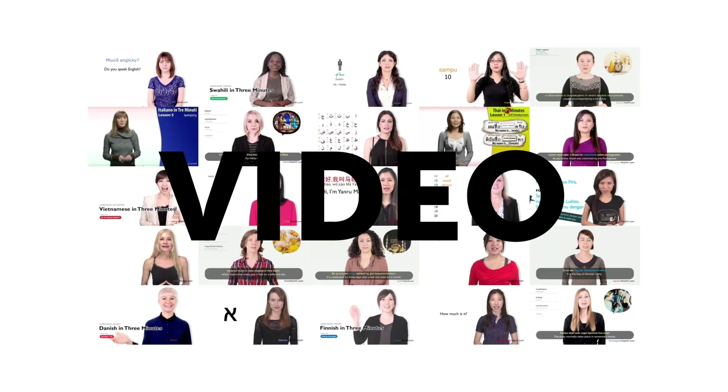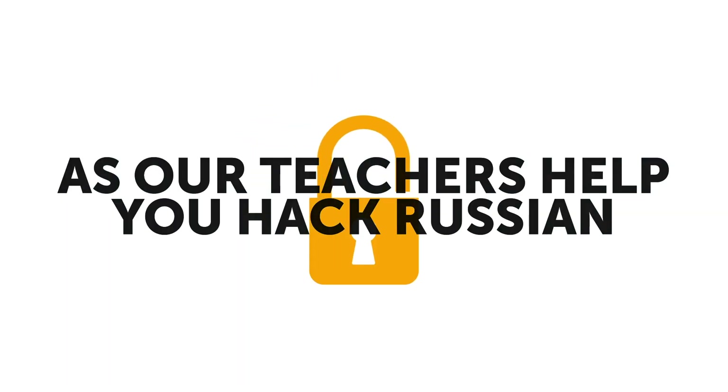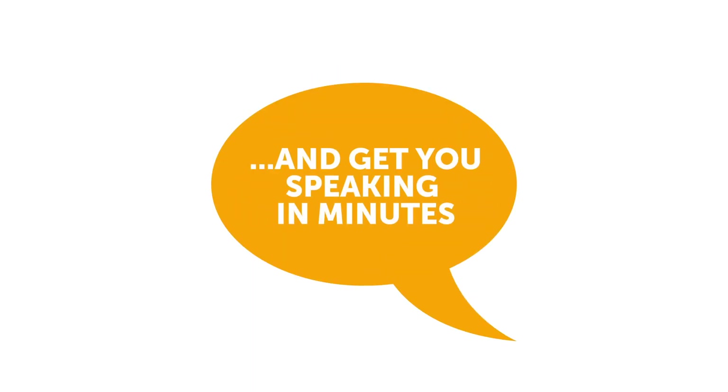First, new lessons are published every week, and you get them for free. Enjoy learning with fun and effective audio and video lessons with real teachers. Make the most of your study time as our teachers help you hack Russian and get you speaking in minutes.